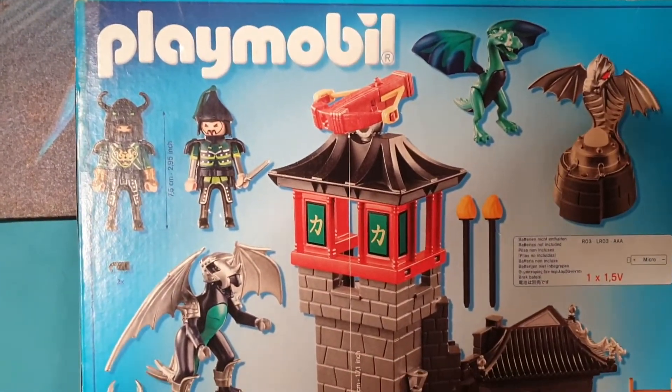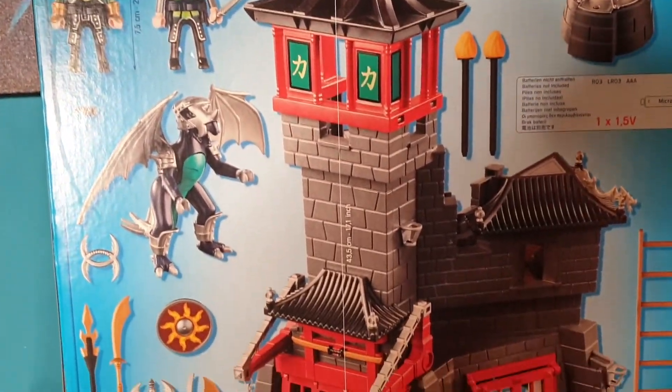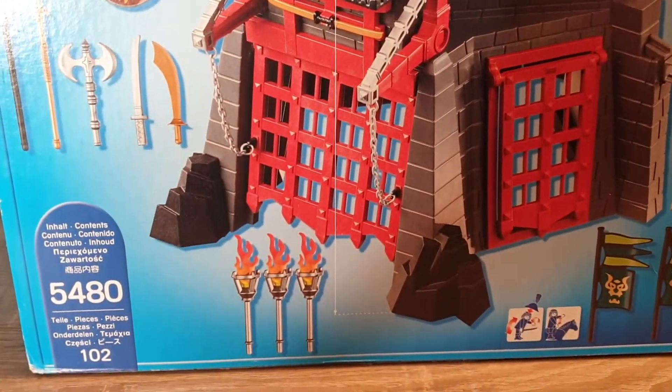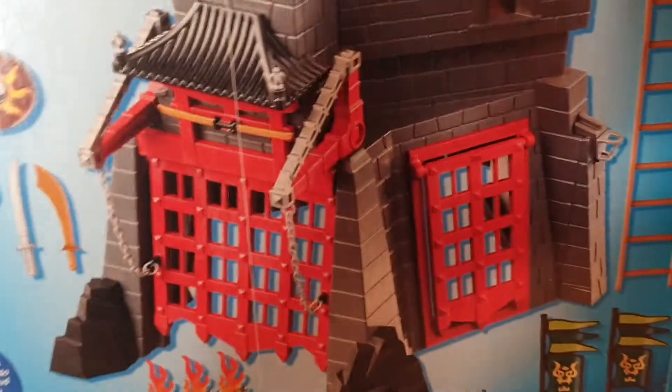Welcome everyone. This is one of Playmobil's large ninja sets. This is one of the two castles you can get. This is set number 5480. There are 102 pieces to it.